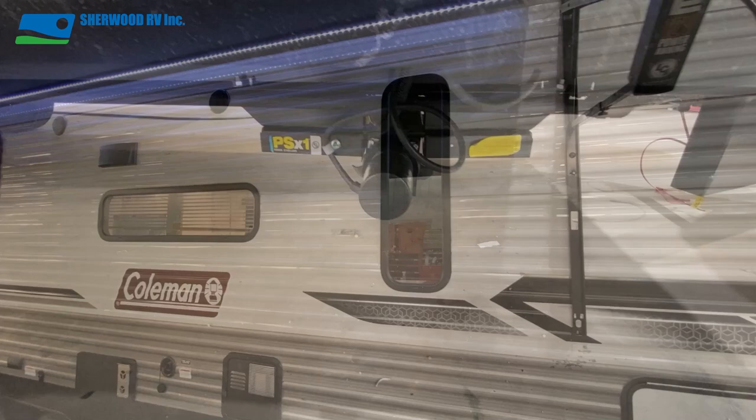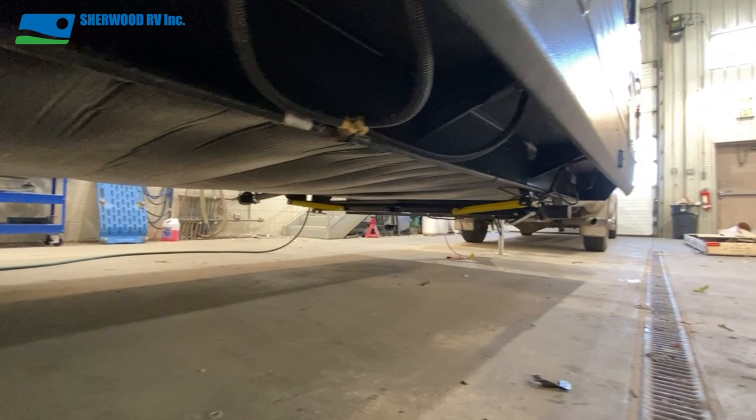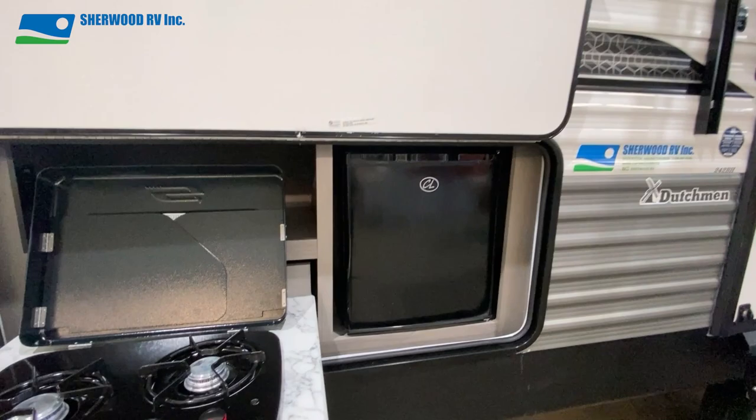Further down and under the 11 foot awning are two outdoor speakers, a 110 volt power outlet, and dual easy lube axles. The 242 also comes with a sealed underbelly. Also under the awning is a friction hinge door and solid entry steps.